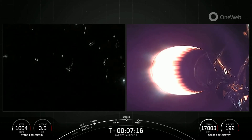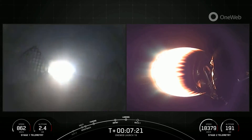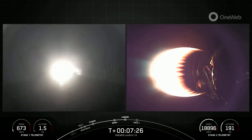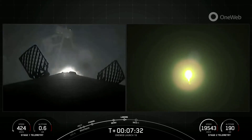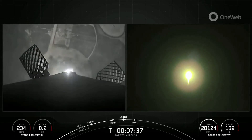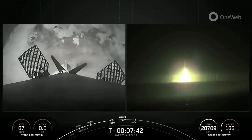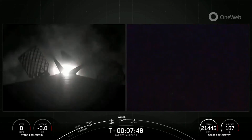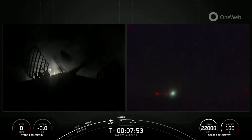Stage two FTS is safe. Stage one landing burn. The landing burn has begun on Falcon 9. Let's watch as the first stage touches down on landing zone one. Stage one landing confirmed. Wow, an awesome view of our land landing.